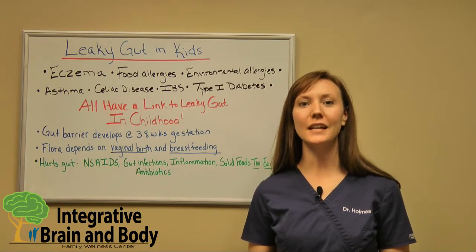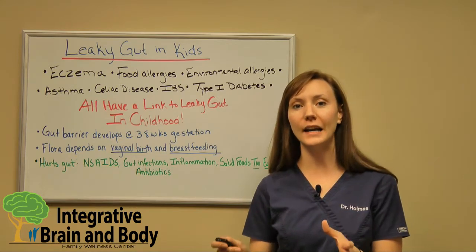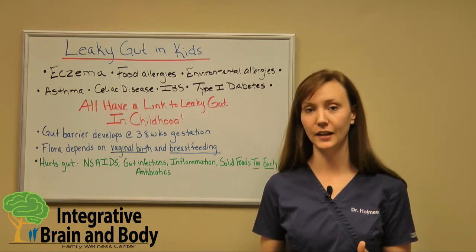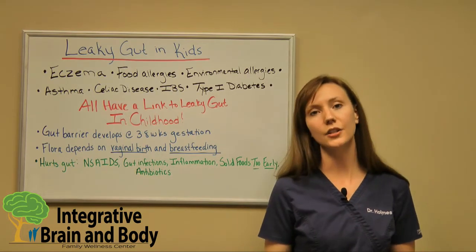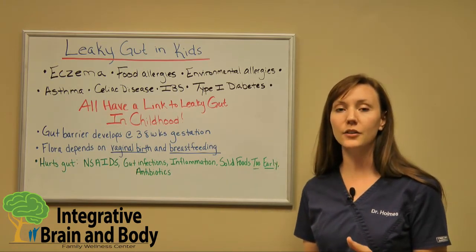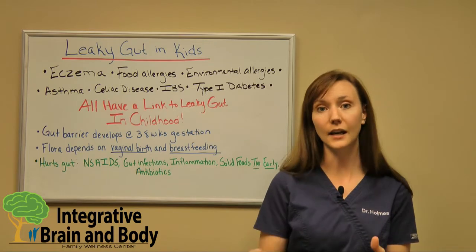Hello everyone, I'm Dr. Holmes, and today I have for you how there are so many different conditions that are actually linked to leaky gut that began in childhood. For example, there are some classic childhood ailments such as eczema, food allergies, environmental sensitivities, environmental allergies, as well as asthma. They're showing huge links of those conditions to leaky gut.